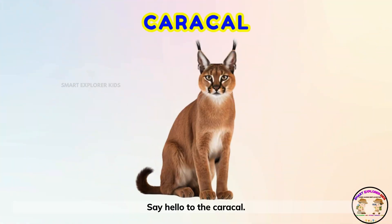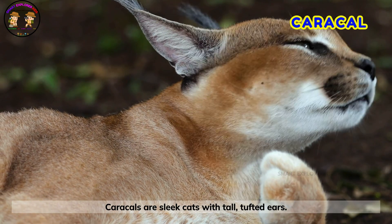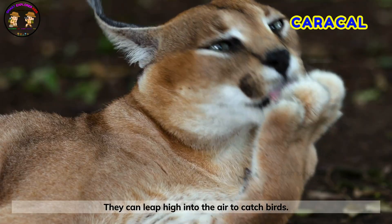Say hello to the caracal! Caracals are sleek cats with tall, tufted ears. They can leap high into the air to catch birds.